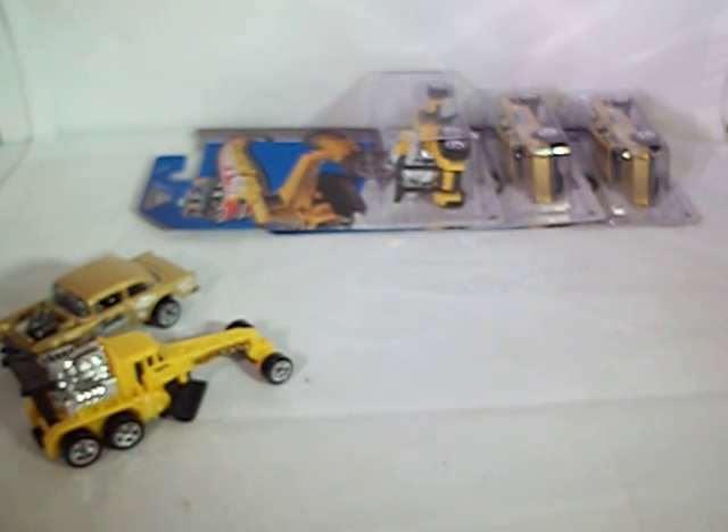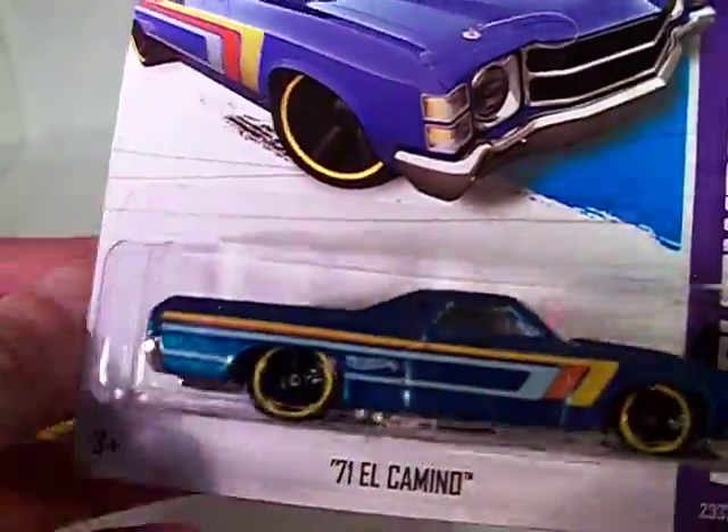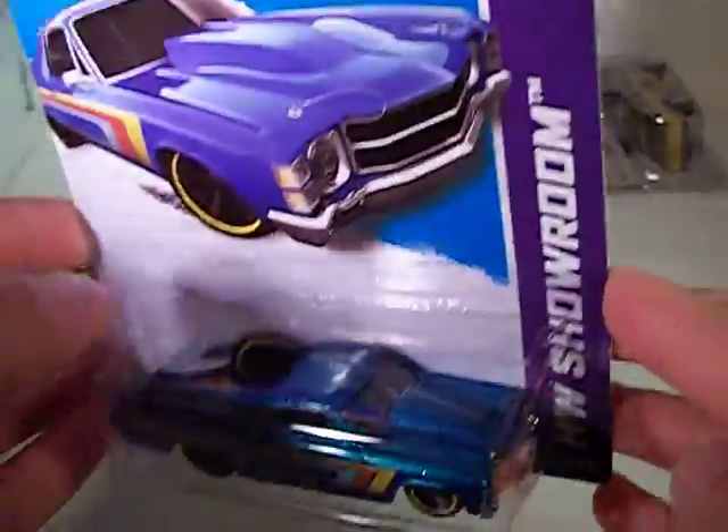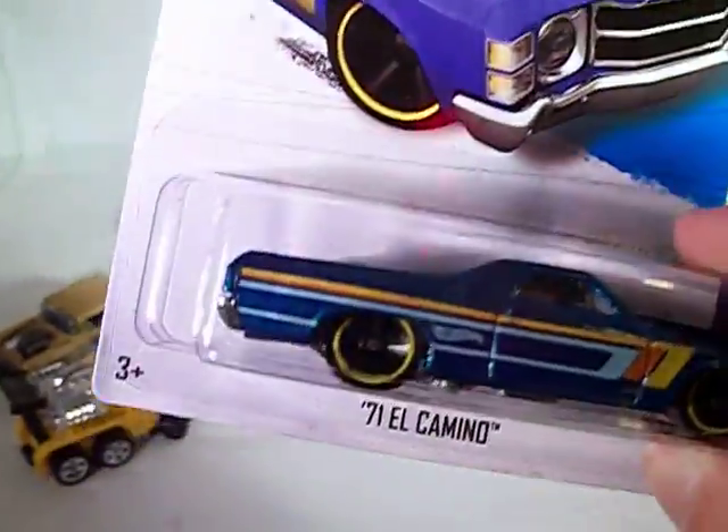Next up, got the Hot Wheels Showroom sub-segment of Muscle Mania. Got the 71 El Camino, this time done in blue. This one hasn't eluded me — I just kept meaning to pick it up and finally did. HK's, very very nice. If you remember the El Camino back when there was the orange one, it had a super treasure hunt on it, which I did find. This one's got a little flaw in the packaging right there.